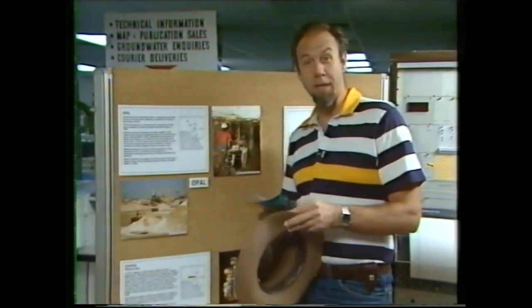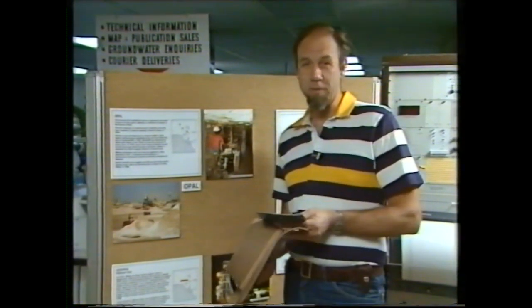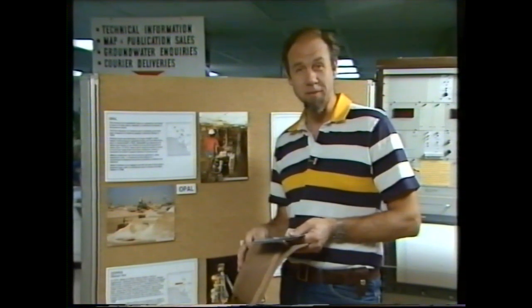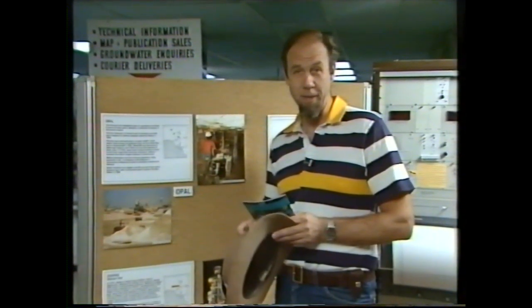Wouldn't it be terrific to dig up a fortune, find the world's biggest nugget of gold, or perhaps the world's most beautiful opal? Well, if it's opal you're searching for, your search could start here in the Department of Mines and Energy in South Australia, because this is where you get a permit to go mining opals at Coober Pedy.